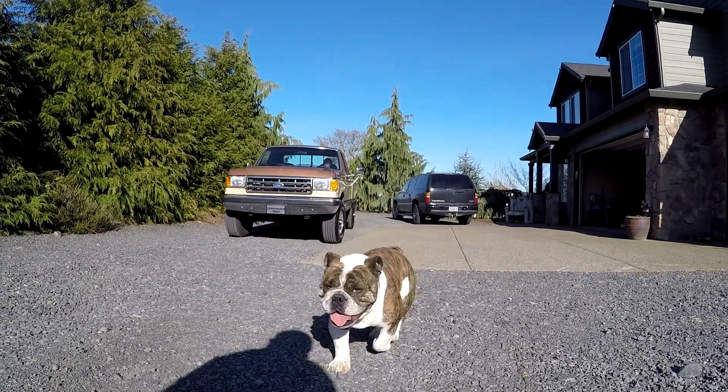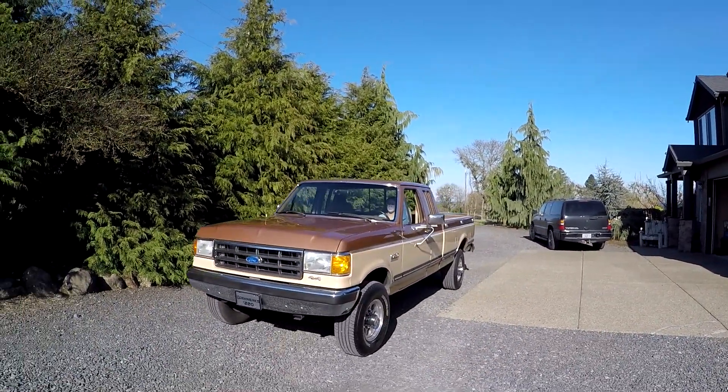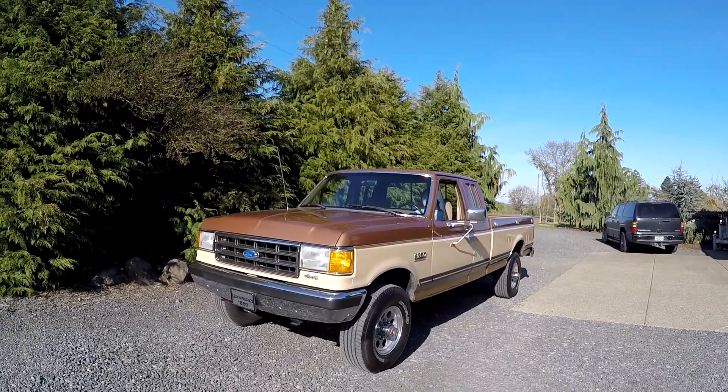Hey, it's Jason with Denworks. Got a fast bulldog here. Usually he runs and tries to hit the camera, but he's a little tired today.